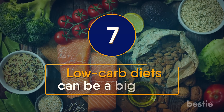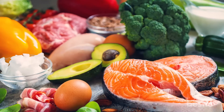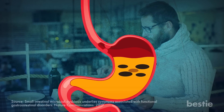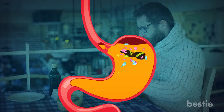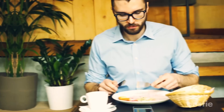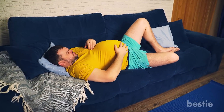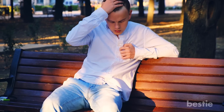Low-carb diets can be a big help. One way to reduce the chances of acid reflux is following a low-carb diet. If you eat more carbs than your body requires, undigested carbs could result in bacterial overgrowth. Along with increasing pressure on your abdomen, this may cause acid reflux. When you consume too many undigested carbs, your body will also create gas that can result in bloating — meaning you'd have to deal with both acid reflux and bloating.